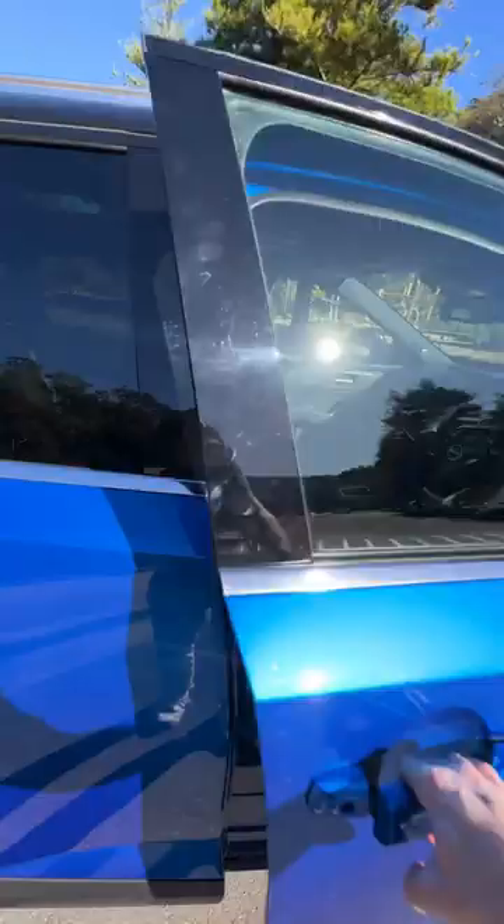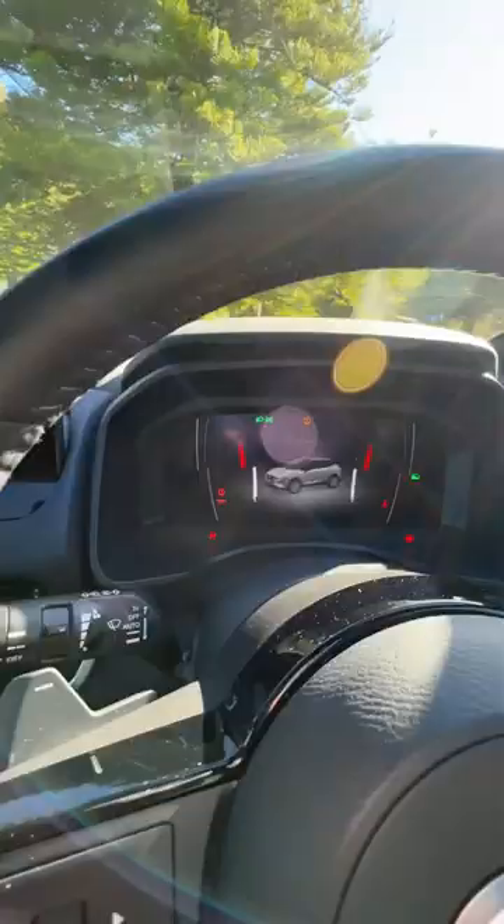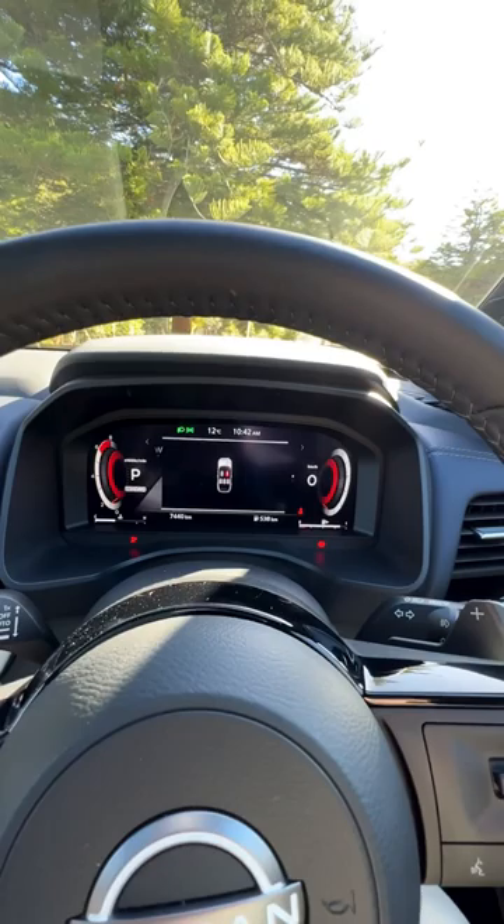Now you gotta love the fact that this car comes with heated and massaging seats in this top-of-the-range model. I really like the driver's display here — it's got plenty of info, it looks great, and it's also customizable. There's a normal view, but I prefer this view here.